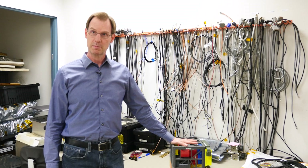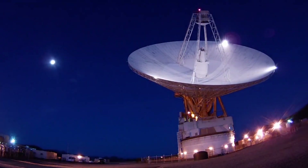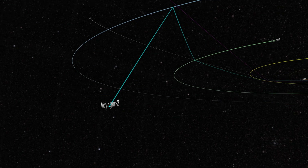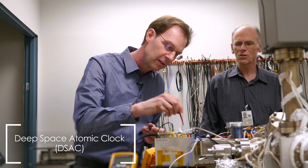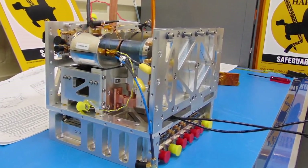This is a model of the Deep Space Atomic Clock. Traditionally when we navigate in deep space we use atomic clocks, but we use them on the ground to determine the position of the spacecraft in space. They're about the size of a refrigerator. DSAC — the Deep Space Atomic Clock — packages it up into a small spacecraft-ready device.